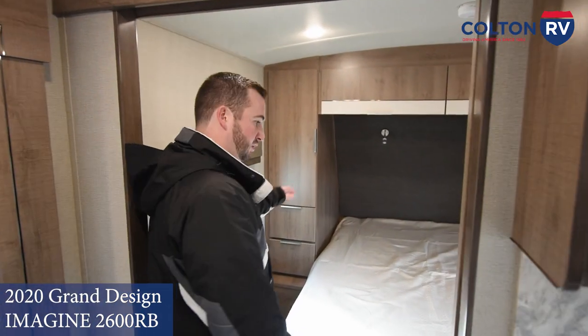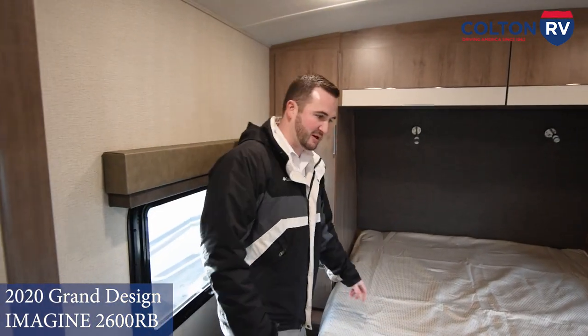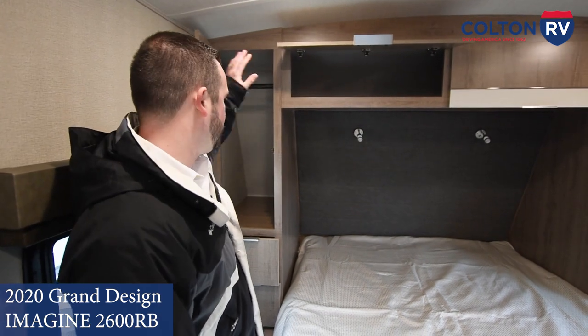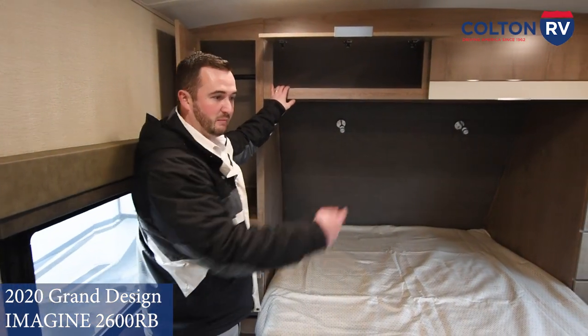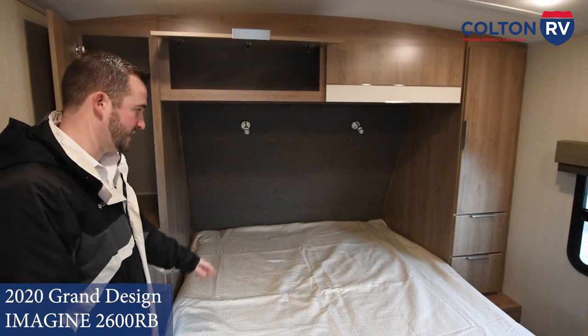Now into the master bedroom — you've got a full queen bed, 60 by 80 mattress. And again, all the storage space: wardrobe, drawers, cabinet space over the top on both sides — his and her side — so everyone can have their own space.